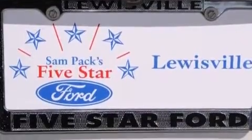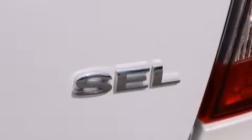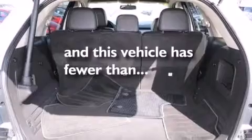Front multi-stage airbags, latch-ready child seat anchors, rear-seat child-proof door locks, an auto-dimming rear-view mirror. And this vehicle has fewer than 24,000 miles on the odometer.